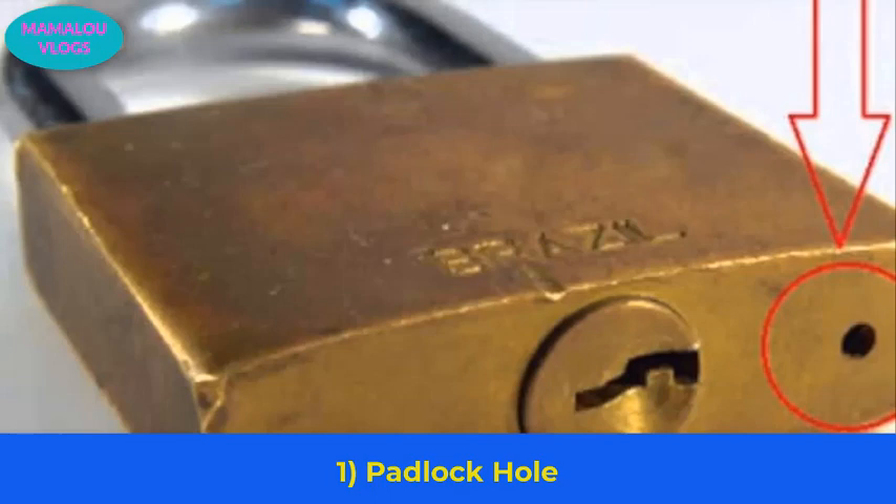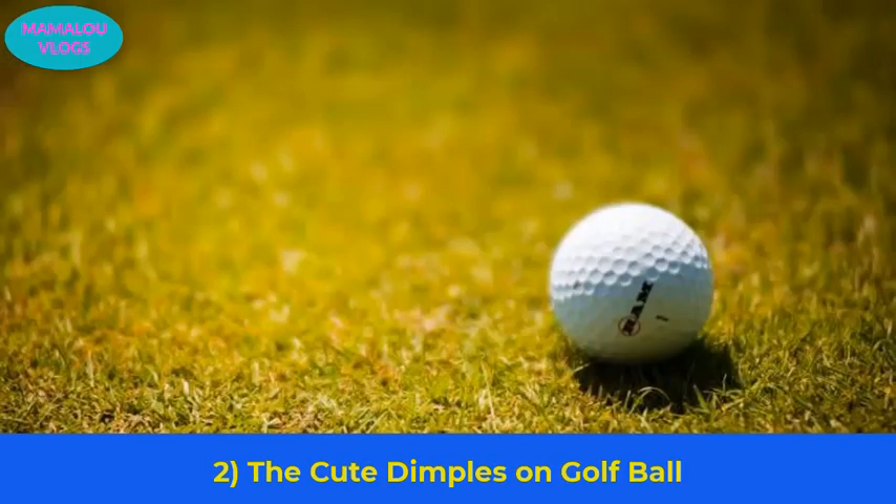Number 1: the purpose of the padlock hole. If you look at a padlock closely, you'll notice that there is a little hole at the bottom. It allows water that gets inside the padlock to drain easily, and it is also used to oil the lock so that it doesn't get jammed up.